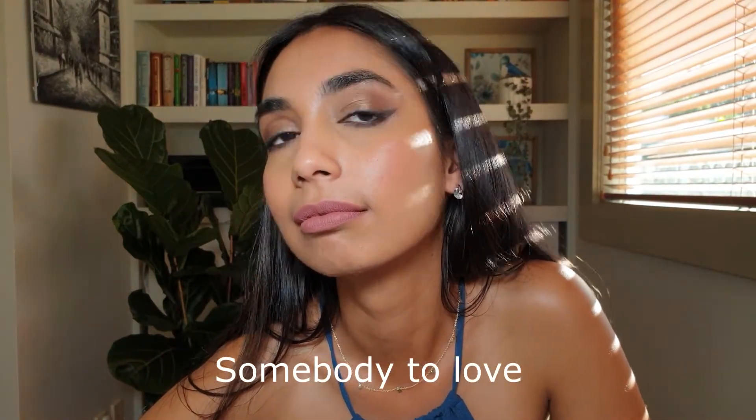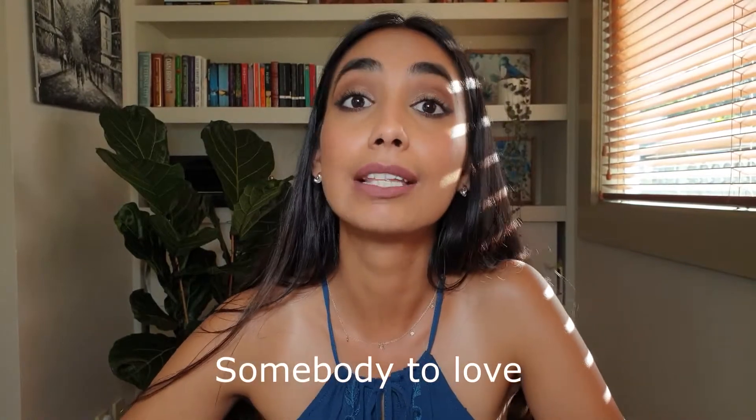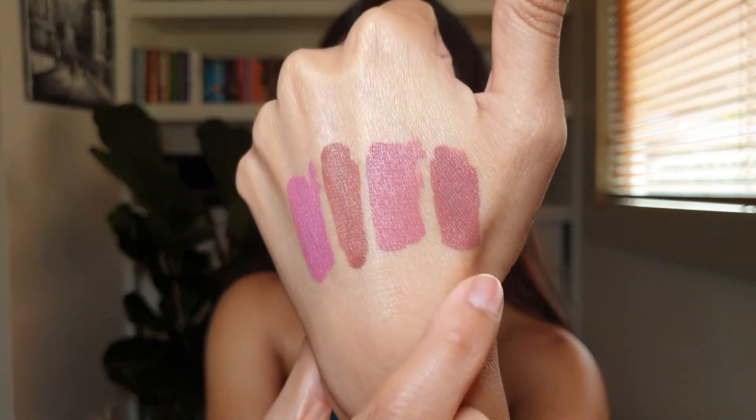Next shade is 'Somebody to Love.' This shade is a perfect nude for brown skin tones — it kind of gives you that 80s supermodel vibe because of its really brown, somewhat ashy undertones. It's beautiful. I wear this quite frequently and I don't need to mix this shade with any other shade — on its own it looks like a great nude and it works with several different makeup looks.